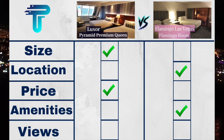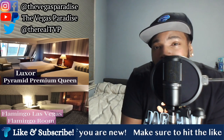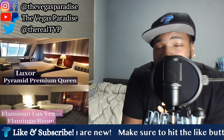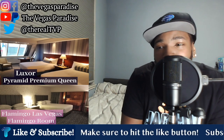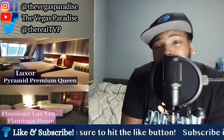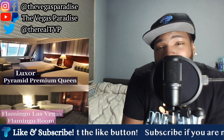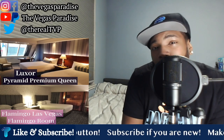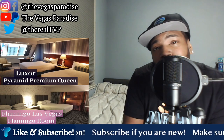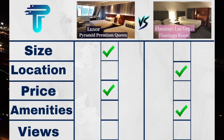Last on the scorecard, we have views. As you can see from this video, both of these rooms were not strip-view rooms — they were just basic rooms booked at that particular category. The Flamingo Two Queen Room was not a strip view, and the Pyramid Premium Two Queen Room was not a strip view either. The views were certainly better without a doubt in the Luxor Room. Even if the Flamingo Room was recorded during the day, the most you'd see is the city and the side of the Flamingo building. Most people would rather see other hotels and parts of the city. So for this battle, the views edge goes to the Luxor.